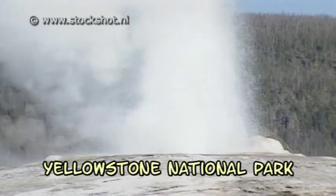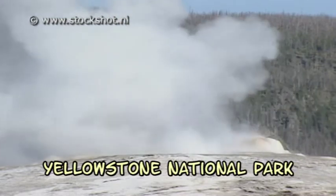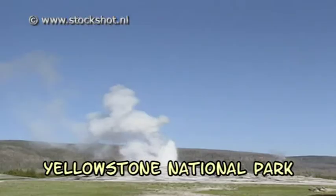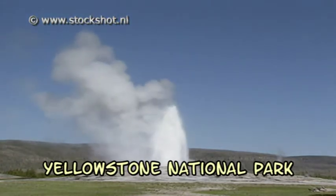The park has more than 10,000 geysers and hot water springs. The most famous geyser is without doubt the Old Faithful, which every 70 minutes sprays its watery plume some 40 metres in the air.